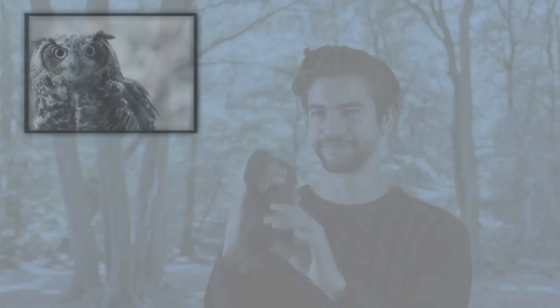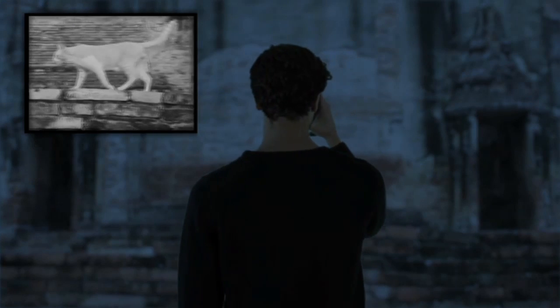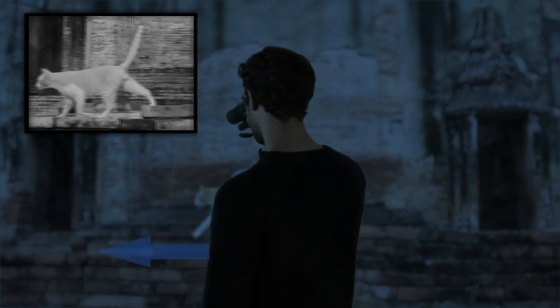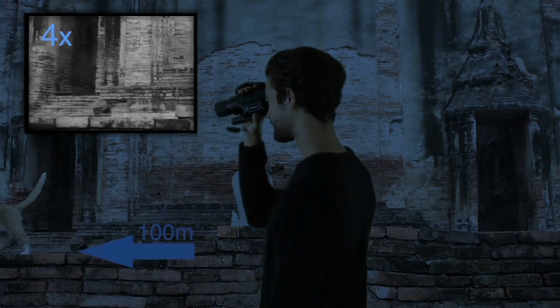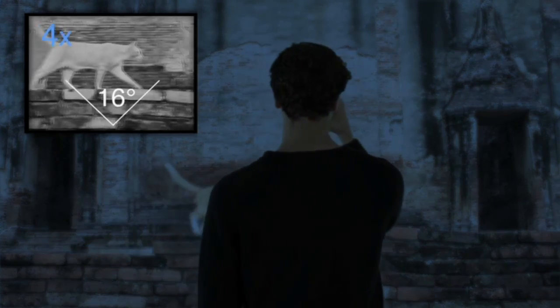The Magenon NV400D Night Vision Device is tempting not only because of its range of up to 100 metres. Its 4x magnification and its 16 degree field of vision mean you can see like a cat in the dark, without anyone seeing you.